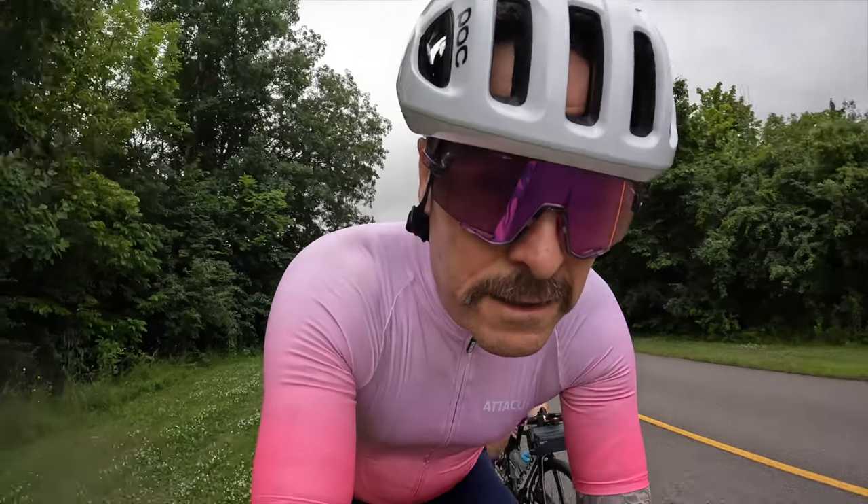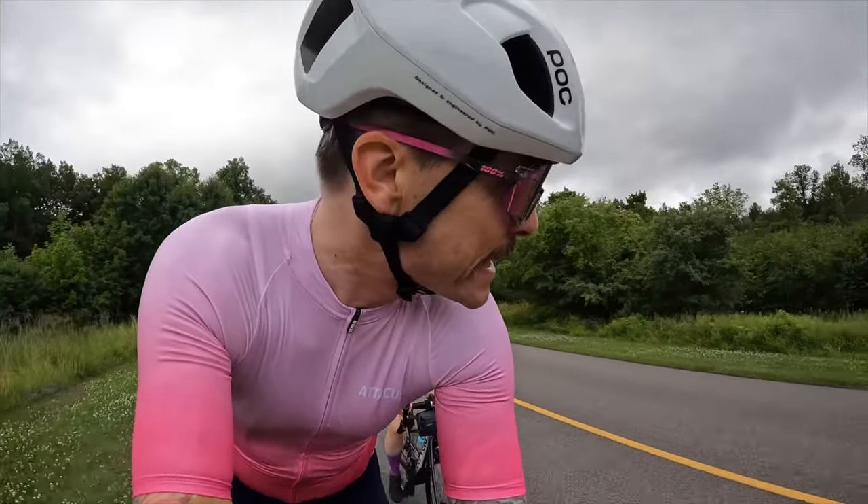It's new kit day! Look how pink I look. I love new kit day — it's right up there with new shoes day, new bike day, even Christmas.